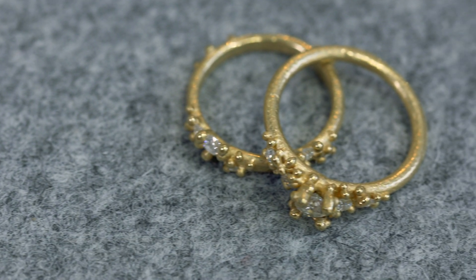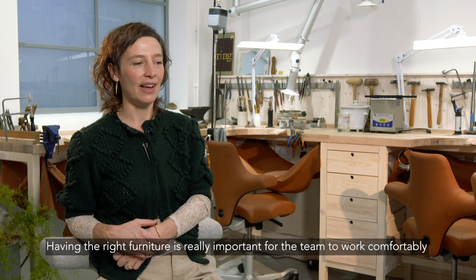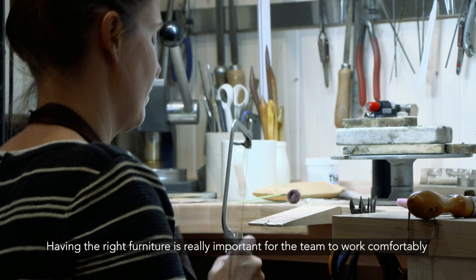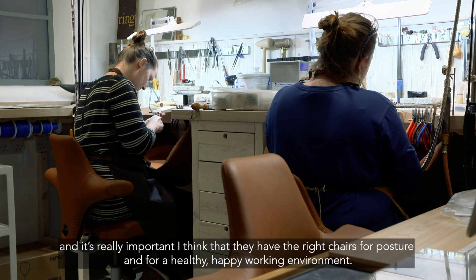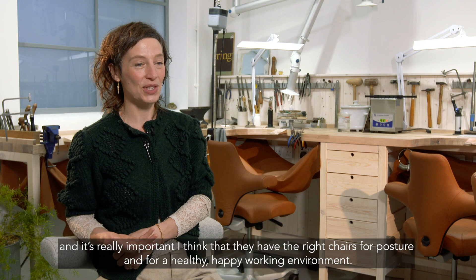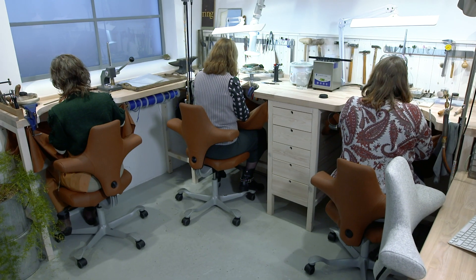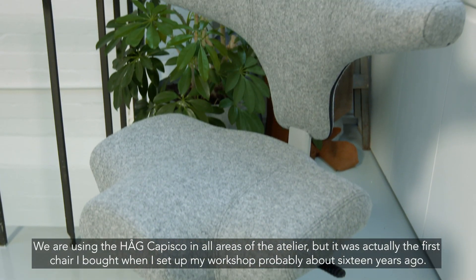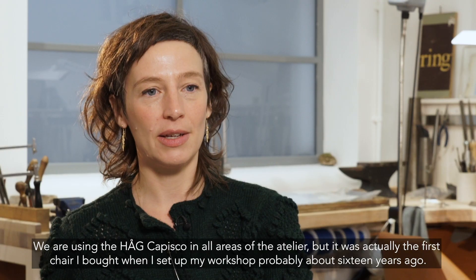Having the right furniture is really important for the team to work comfortably. It's really important that they have the right chairs for posture and a healthy, happy working environment. We're using the HAGS chairs in all areas of the atelier — it was actually the first chair I bought when I set up my workshop.